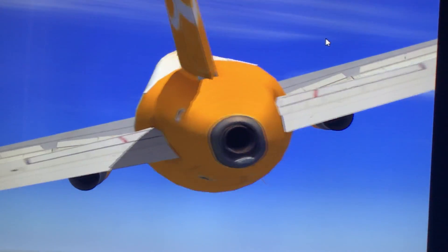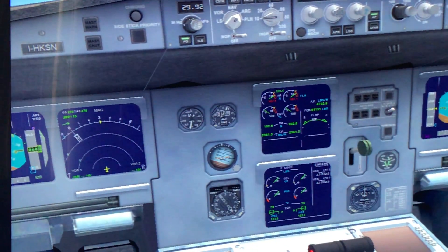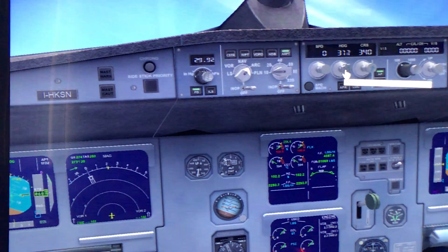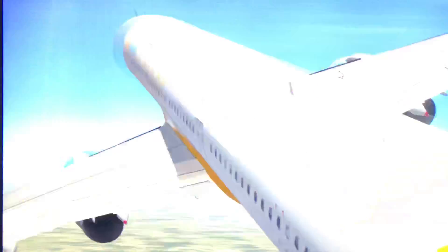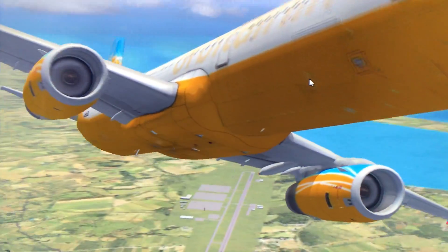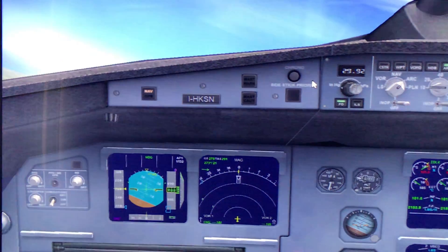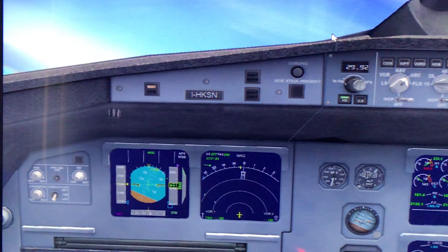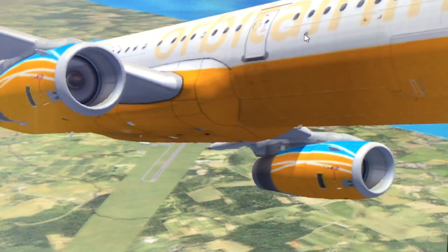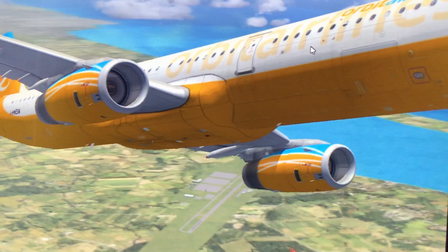Turning now off to the right. We're slowly starting to make out the water below.